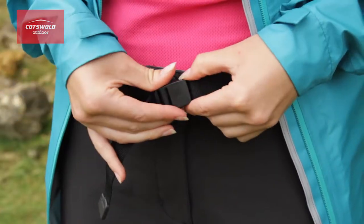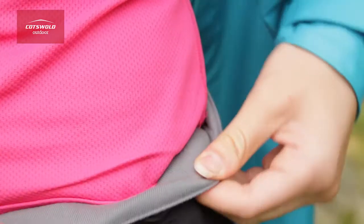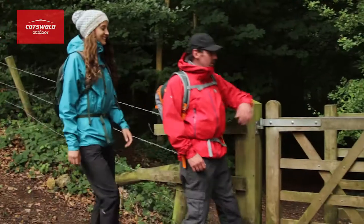The waistband has a handy adjustable low-profile built-in belt with an easy to use clasp, and a microfleece lining which is really comfortable against your skin for long days out on the hills.